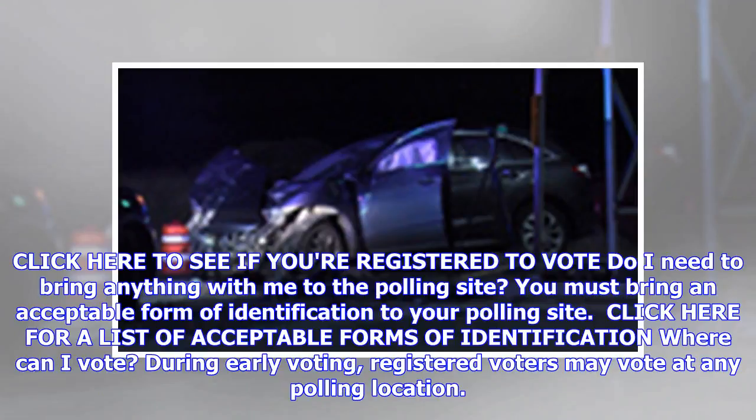Do I need to bring anything with me to the polling site? You must bring an acceptable form of identification to your polling site. Click here for a list of acceptable forms of identification.